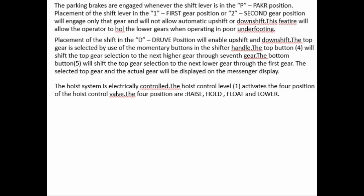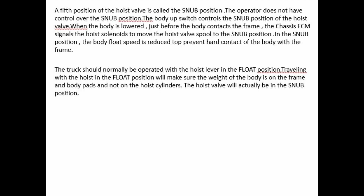The hoist system is electrically controlled. The hoist control lever (1) activates the four positions of the hoist control valve: raised, hold, float, and lower. A 5th position of the hoist valve is called the snub position; the operator does not have control of the snub position. The chassis ECM controls the snub position. When the body is lowered and just before it contacts the frame, the chassis ECM signals the hoist solenoids to move the hoist valve spool to the snub position. In the snub position, the body float speed is reduced to prevent hard contact of the body with the frame.